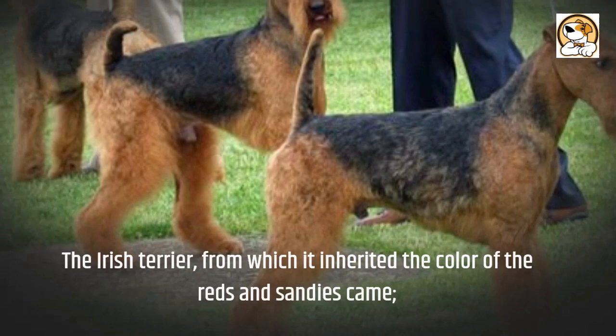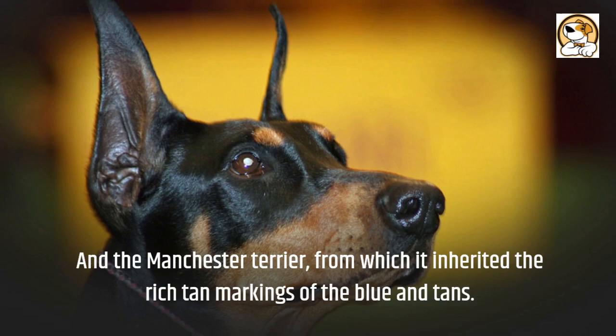It also crosses with the Irish Terrier, from which it inherited the color of the reds and sandies, and the Manchester Terrier, from which it inherited the rich tan markings of the blue and tans.